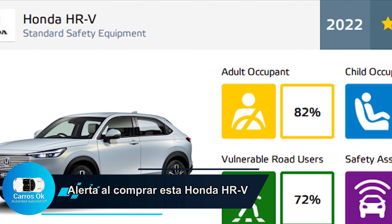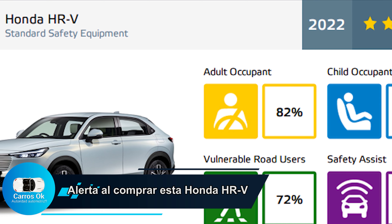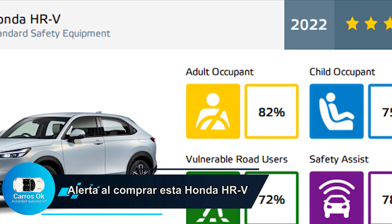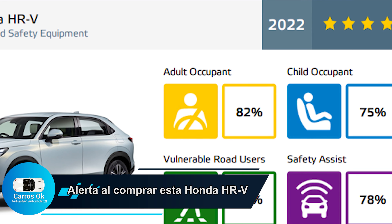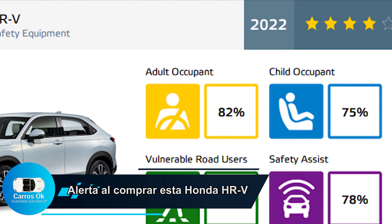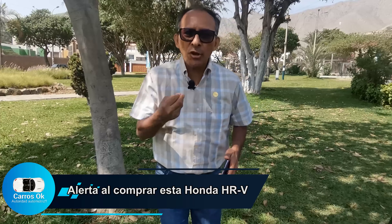En el caso de la seguridad para los asistentes, solamente 78%, en consecuencia le falta 22% para que llegue al tope. Y en el caso de la seguridad infantil, fíjense que no solamente es este caso; Honda es una excelente marca. Yo he usado Honda y me admiro de su tecnología.